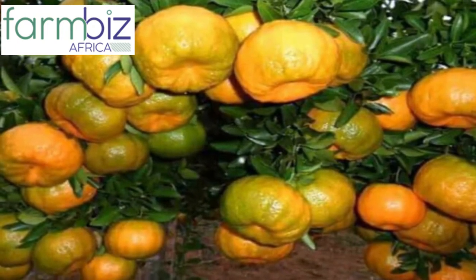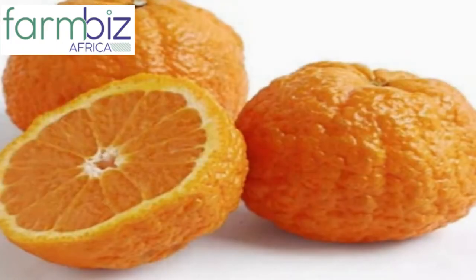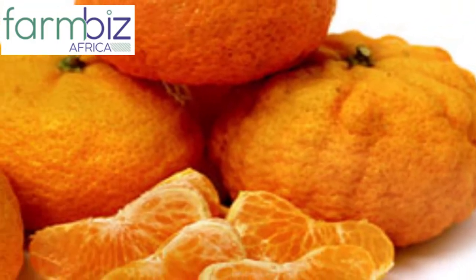Oranges are noticeably larger than tangerines. Oranges also tend to be rounder while tangerines are somewhat flattened. Tangerines are comparatively sweeter than oranges, while oranges are more tart.